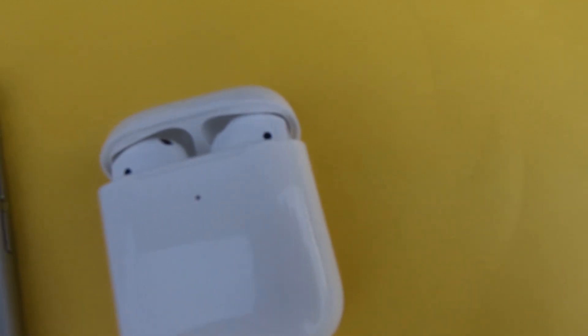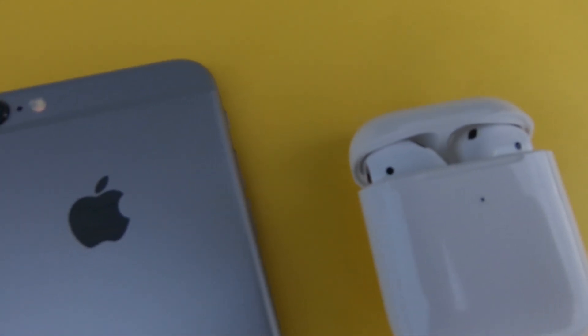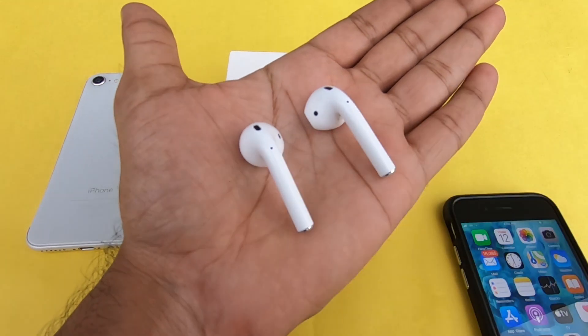You can see all the items in the packet. The case is 40 grams. The single bud is 4 grams.